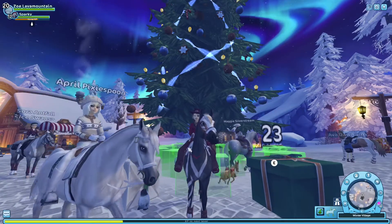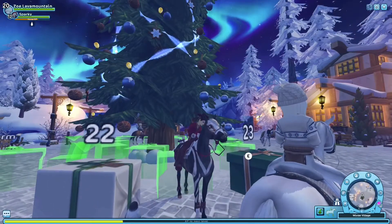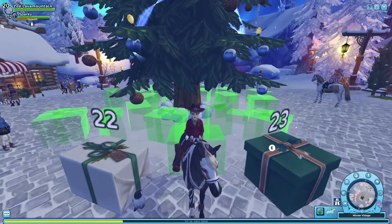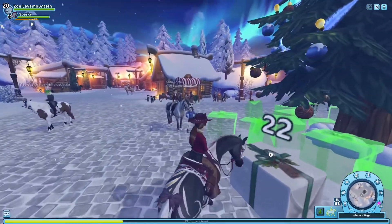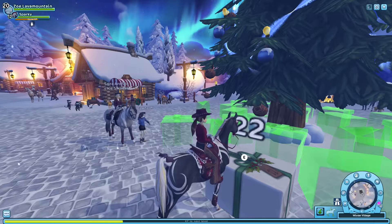Hello everyone and welcome back to another Star Stable video. Today I'm going to be opening advent calendar days 22 and 23. I'm so excited because I feel like tomorrow we're gonna get the pets, but it could actually be today on the 23rd, so I think we won't be able to finish this Snowfly's outfit.